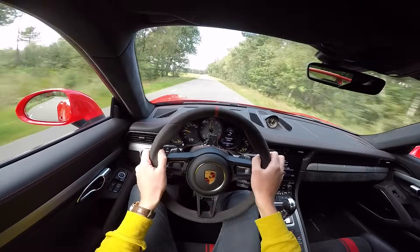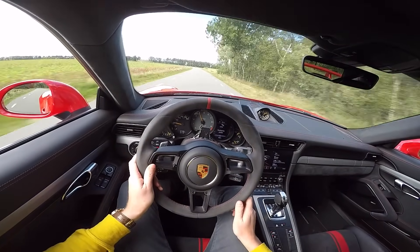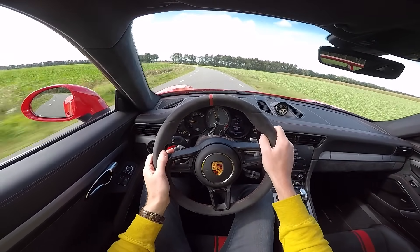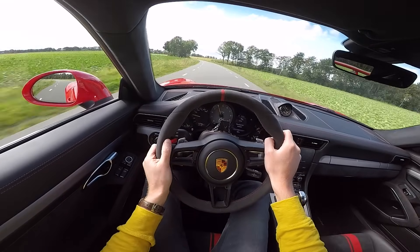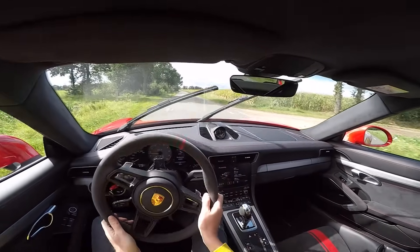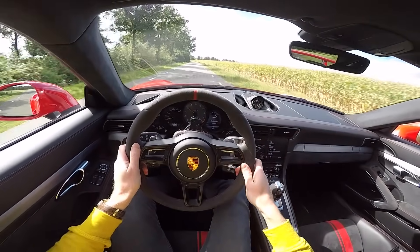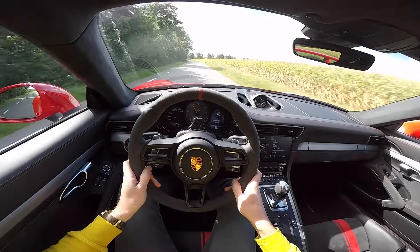It just screams. I think it's time to take it to the Autobahn now and really see what it can do. I'm already looking forward to running it through the gears to 9,000 RPM and seeing if we can reach the top speed of 316 kilometres an hour.